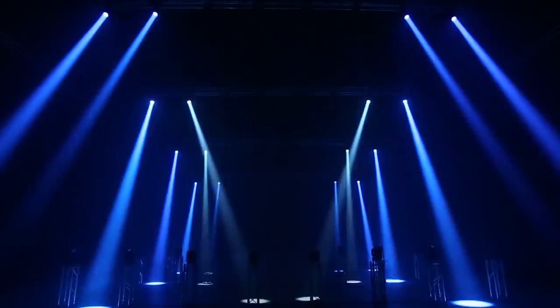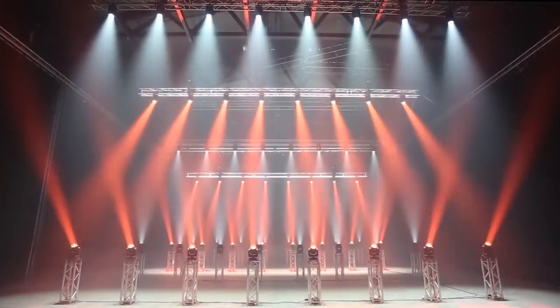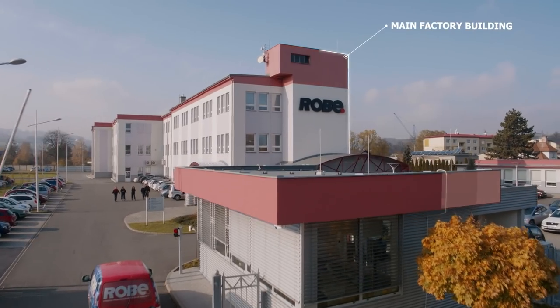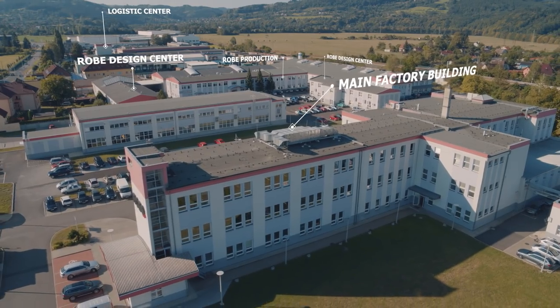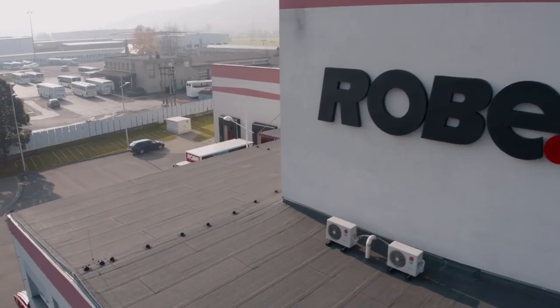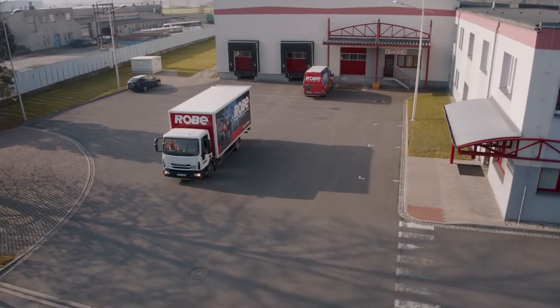Robe Lighting manufactures innovative high-quality moving lights and digital lighting products. Over 600 employees work in Robe's primary 55,000 square meter facility in Valašské Meziříčí in the Czech Republic, and their products are exported via a worldwide distributor network to over 100 countries across all continents.